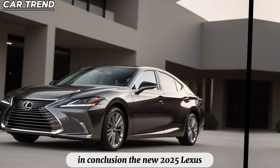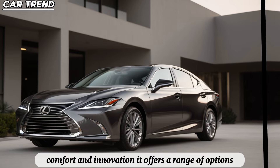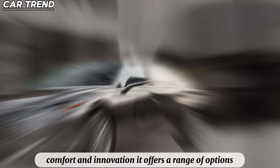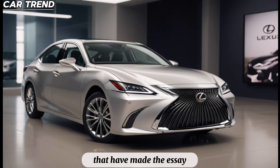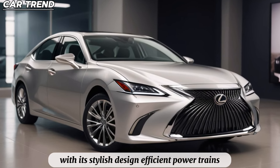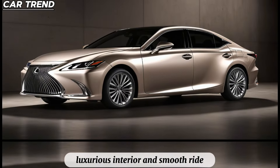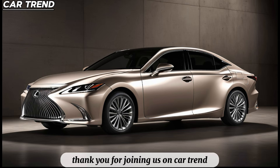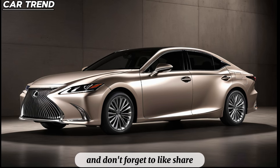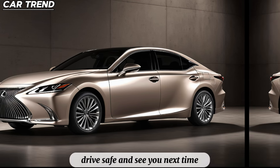In conclusion, the new 2025 Lexus ES is a testament to Lexus's commitment to luxury, comfort, and innovation. It offers a range of options to cater to different tastes, all while maintaining the core qualities that have made the ES a favorite among luxury sedan buyers. With its stylish design, efficient powertrains, luxurious interior, and smooth ride, the 2025 Lexus ES is a car that truly stands out in its class. Thank you for joining us on CarTrend. Stay tuned for more in-depth reviews, and don't forget to like, share, and subscribe for the latest updates on the automotive world. Drive safe and see you next time!